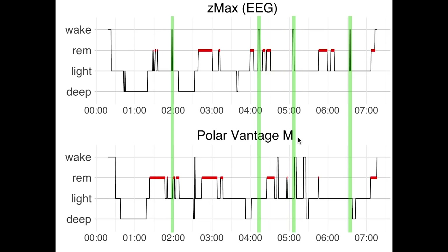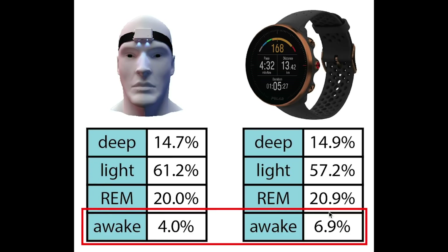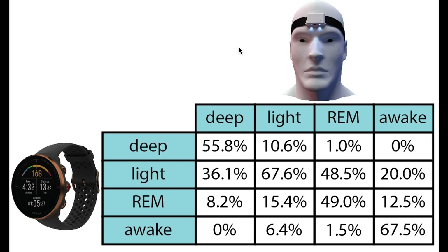Next, let's have a look at the overall statistics of the agreement between the sleep stages of the Vantage M and the EEG device. First, let's have a look at the total percentage of each of the sleep stages that the EEG and the Vantage M predicted. Overall, we can see that the agreement is quite good. The most noticeable difference is the slightly higher amount of awake time according to the Vantage M. The other sleep stages are very close in their total percentages. We can actually check which of the sleep stages are mostly confused by the Vantage M, and that's what I displayed here.